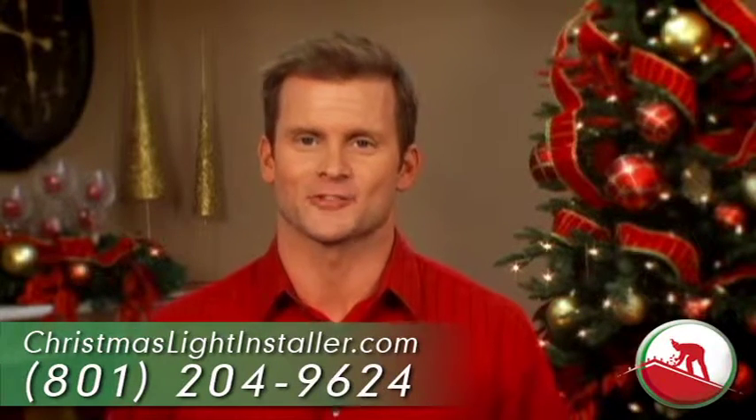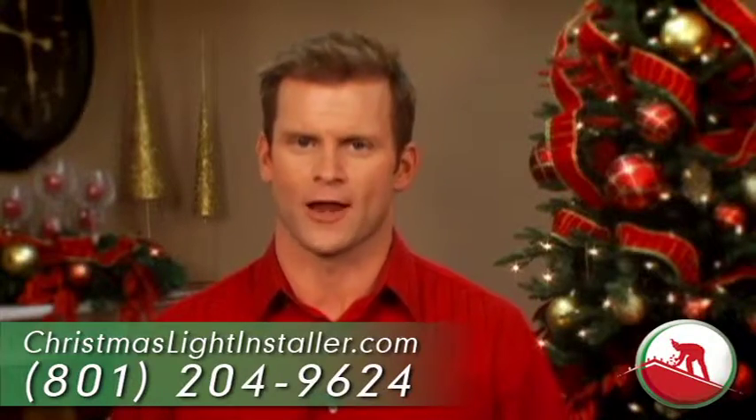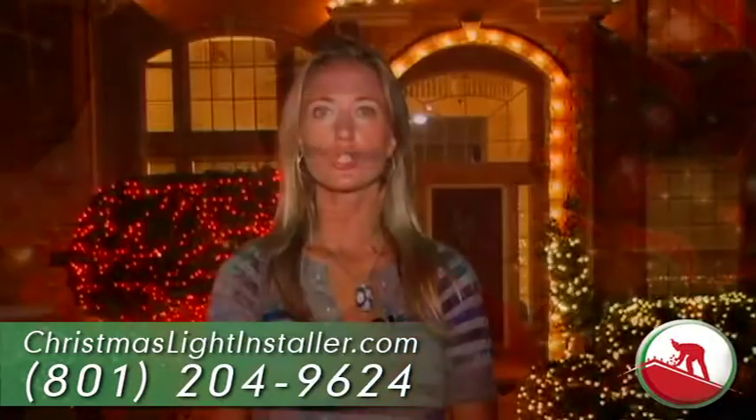Sound good? Our customers think so. We even guarantee our work — every bulb, every strand, for every customer. We just trusted the whole thing to christmaslightinstaller.com.